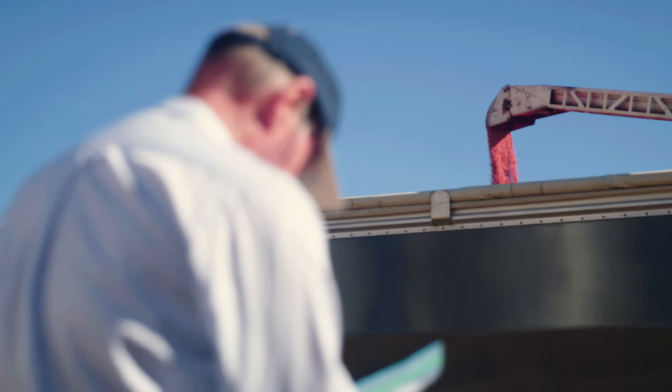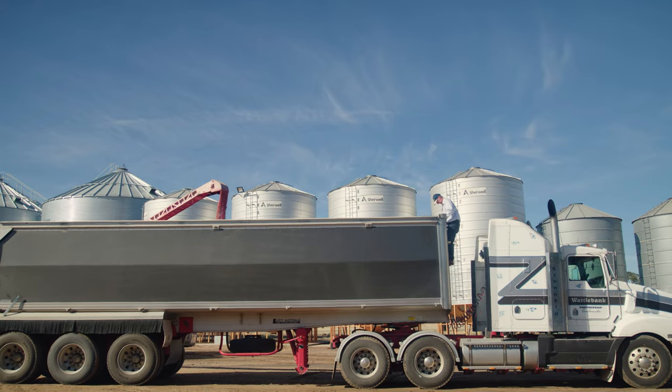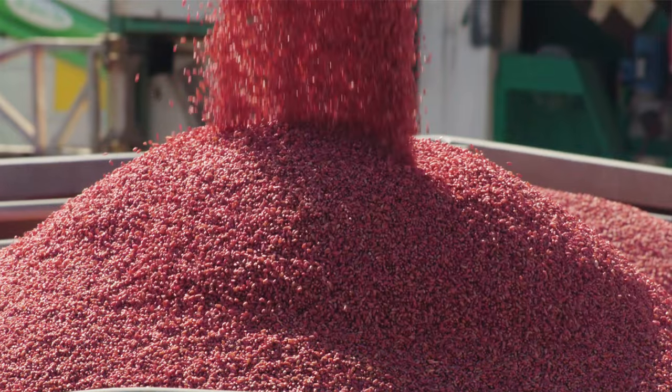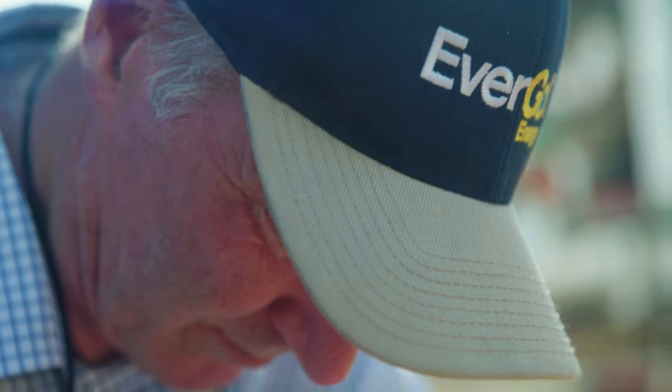At the trial today the seed coverage has seemed pretty good. We're going to take some samples and we'll test those back in the lab to get actual active ingredient loadings, but the grader and the farmer are both happy with what they're seeing coming out of the treater.